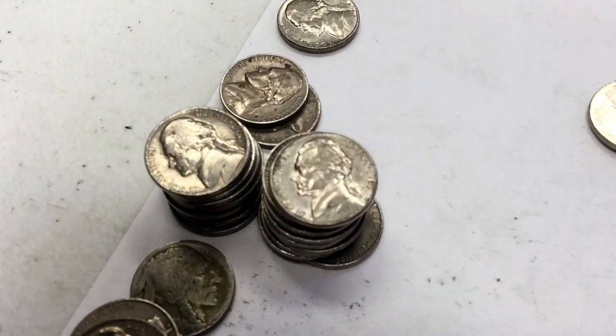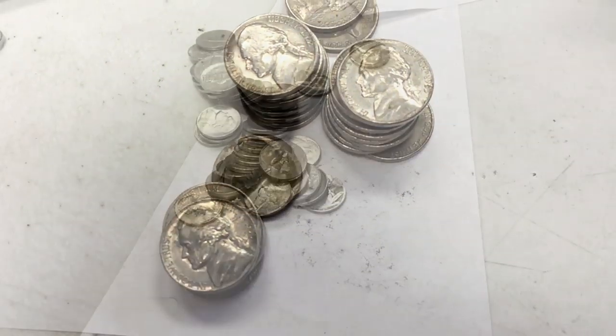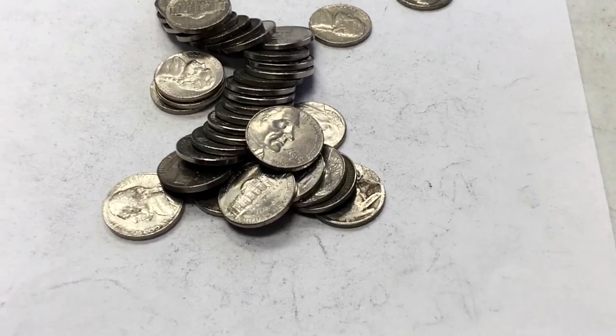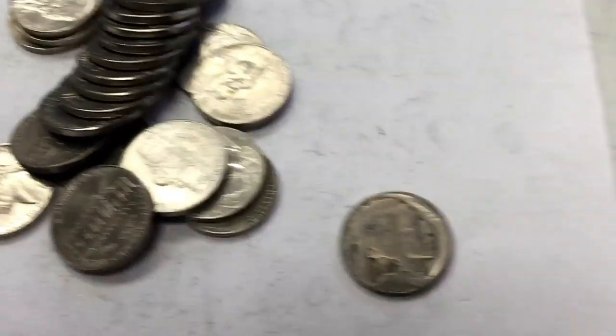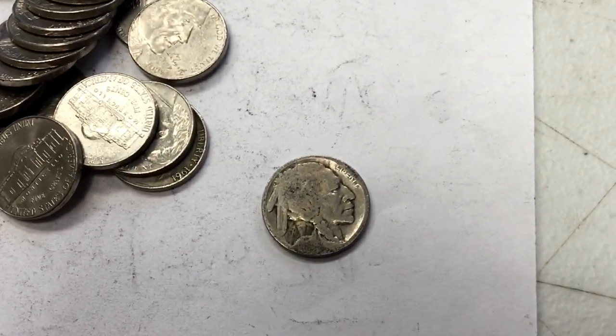Another one that's not too valuable, but pretty old — 1956, got some schmutz on it. I'll put that in my 1950s stack. Then there are the 60s and the buffalo nickel I got. Do you see it? Going in closer — it's another buffalo nickel, another Indian head nickel. I guess you could say either — it's an Indian head on the front and a buffalo on the back.